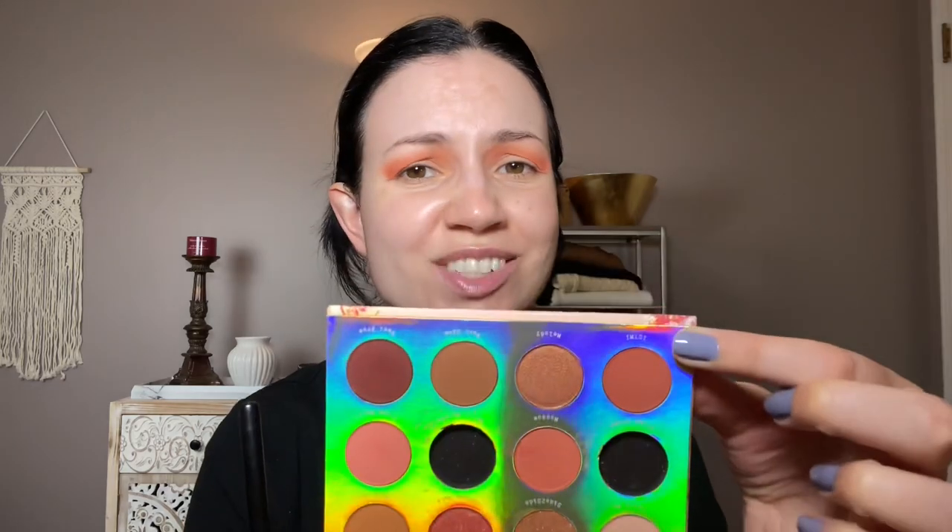This next shade is again only a slightly darker version of those two others — I'm still using the same brush and putting that in the outer corner. I will say these colors are beautiful — pinky, peachy, orangey. I really like those kinds of shades, so I do think they look nice.